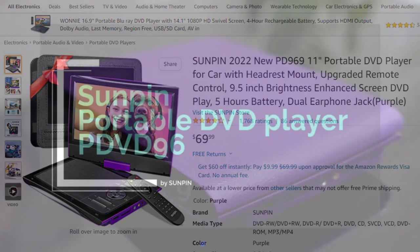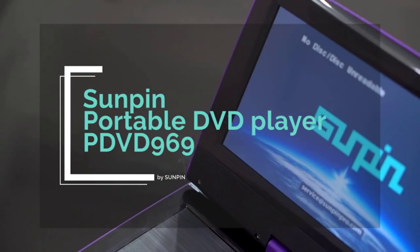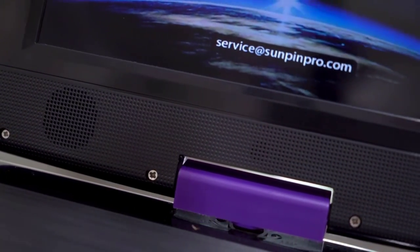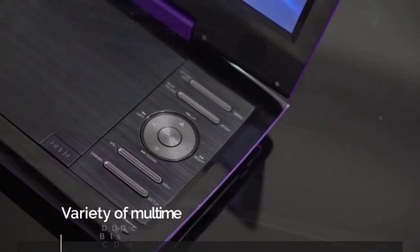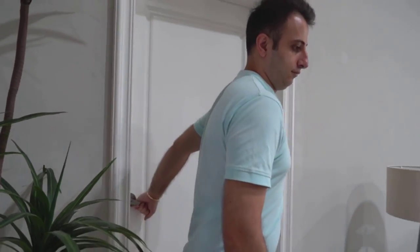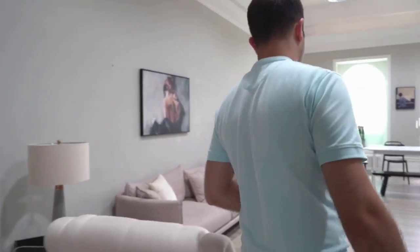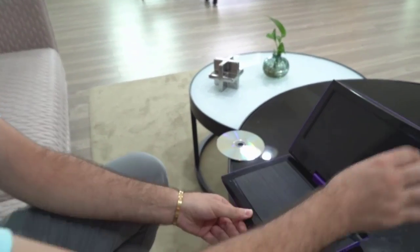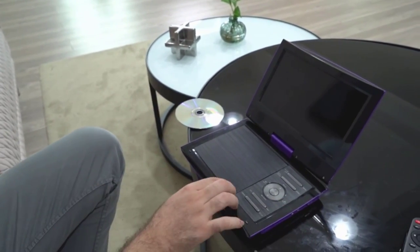Region-free and multi-format: the Suenping portable DVD player supports CD, DVD, DVD+R, DVD+RW, VCD, SVCD, and CD-R from all regions except Blu-ray. Compatible with multimedia files via USB and SD card, including formats such as VOB, AVI, MPEG-1, MPEG-2, MP3, MP4, WMA, and JPEG.